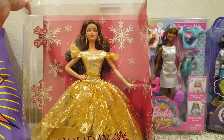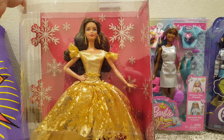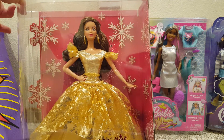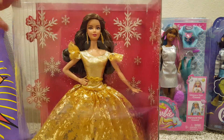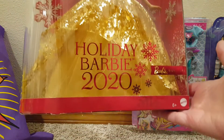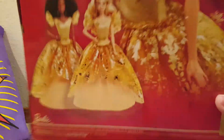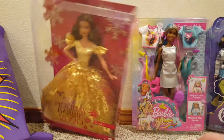They've had this doll on clearance for $22 to $24 something. They only had the brown-haired one — I think they did have the blonde-haired one — but this was the last one and she was $5. $5 for Holiday Barbie 2020. She's really pretty. I really want the other version — I love her curls, they're beautiful — but I'll take this one for five bucks, sure.